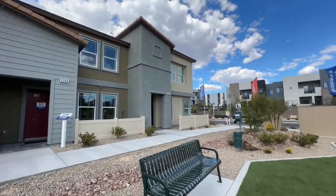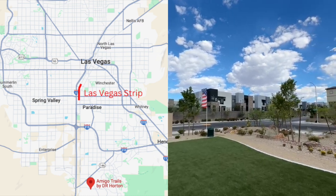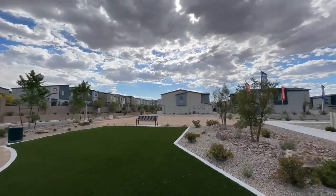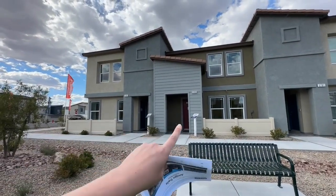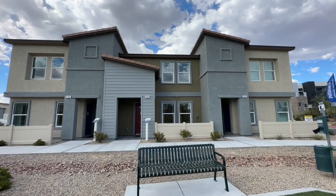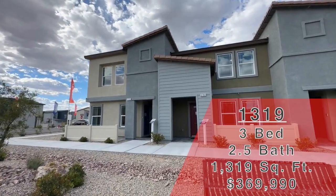I'm going to spin around really quickly and put a map up. We are in the south today, down in Henderson, pretty close to Inspirada. Amigo Trails is a D.R. Horton community. They only have two models. We're going to save the $1,417 model for another day. Today, we are talking about the $1,319. This is three bed, two and a half bath. There is a two car garage on the other side. This one is going to be $369,990.